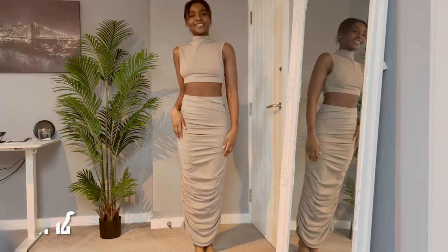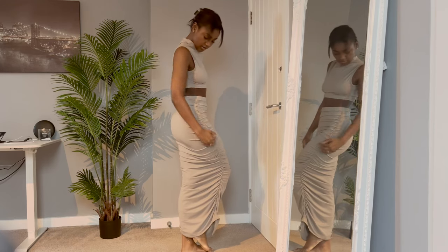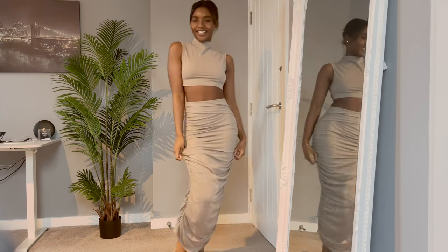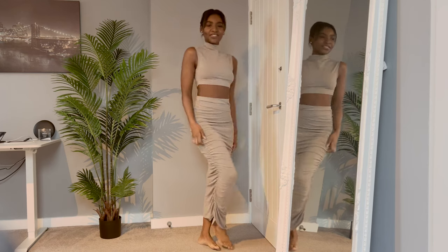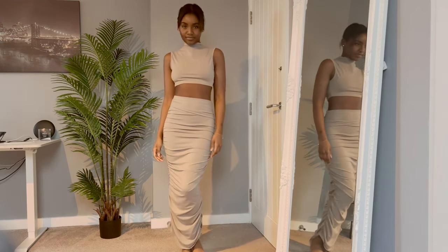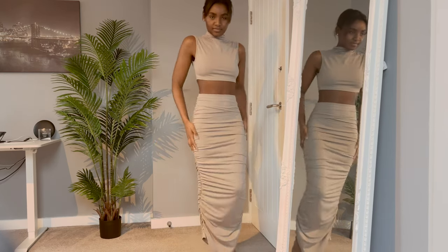Last but certainly not least we have this lovely simple minimal grey co-ord which I love. I love how it shows off my midriff but it's not too revealing. I love the ruche detail down the side, and I really like a high neck because I feel like it just accentuates the jawline.